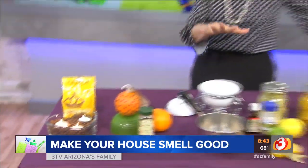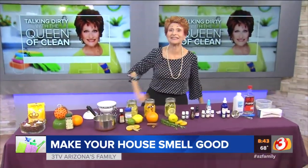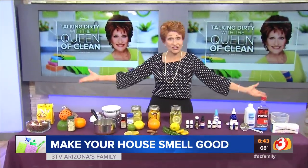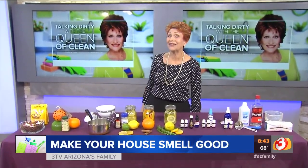Looking for a printed copy of all of this? Go to queenofclean.com. Check me out at Real Queen of Clean on Facebook and Instagram. Thanks for talking dirty with the Queen of Clean.